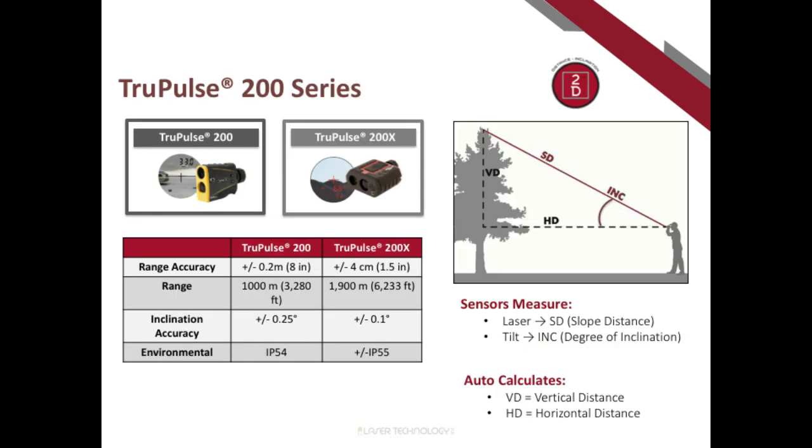The TruePulse 200 series is our flagship product. The TruePulse 200X is our most accurate pulse rangefinder, with range accuracy of plus or minus one and a half inches. The range extends very far and can acquire smaller targets at longer distances while maintaining stated accuracies. All units in the TruePulse series are waterproof and ruggedized with IP55 ratings.